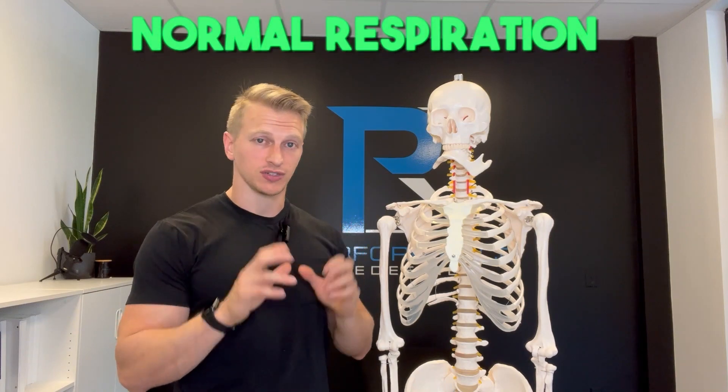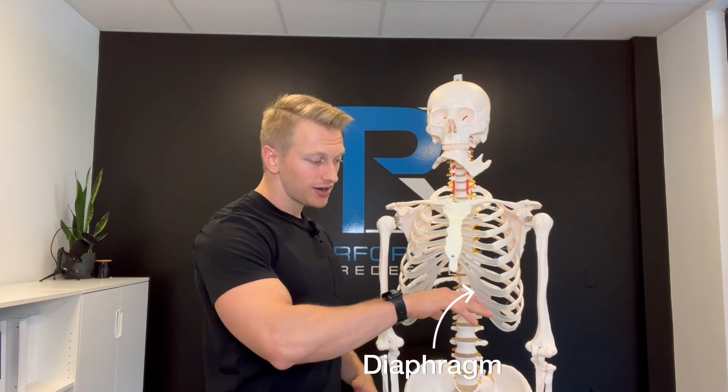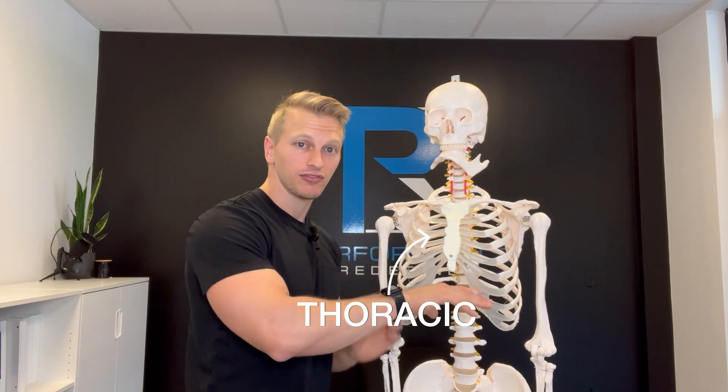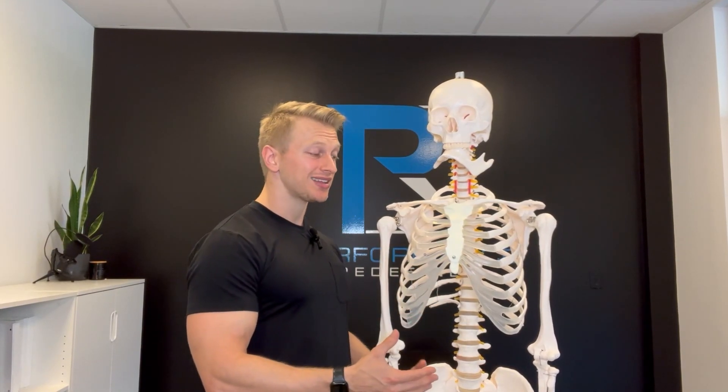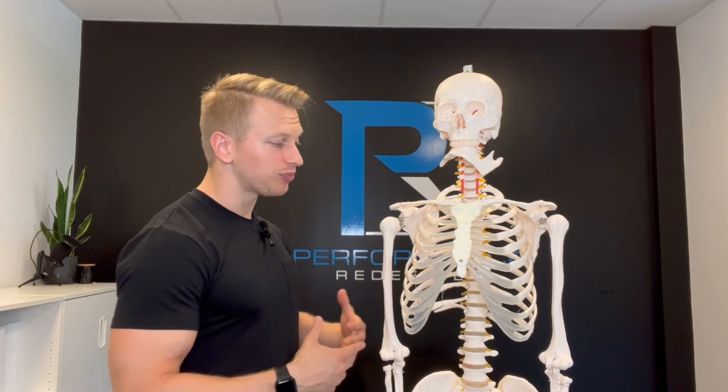Before we discuss those reasons, it will be helpful to quickly discuss what would be considered normal respiration. There are essentially three structures to familiarize yourself with. The first is the diaphragm, our big time breathing muscle. The diaphragm sits right around here and separates the thoracic from the abdominal cavity. It has attachments on the lumbar spine and the rib cage, which means the overall position of the ribs and spine will influence the efficiency of the diaphragm. On inhalation, the diaphragm should descend down, and on exhalation, it should ascend back up.